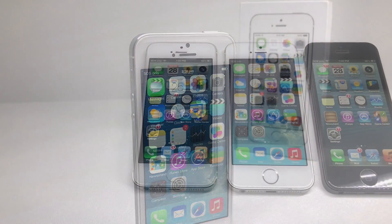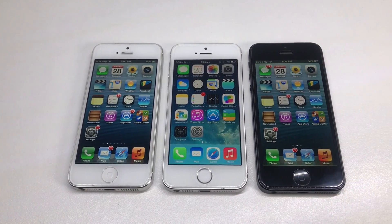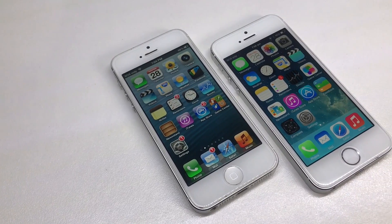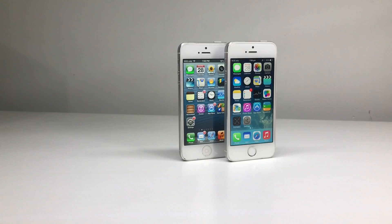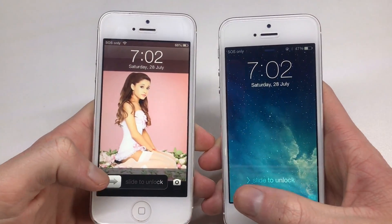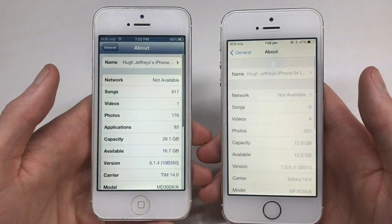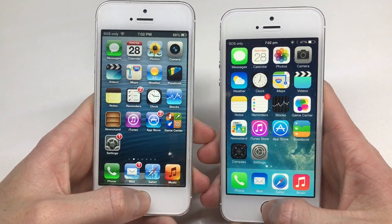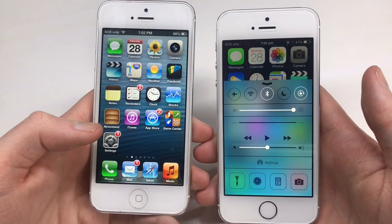The iPhone 5s was available in three colors: silver, gold, and space grey. It was the first ever iPhone to ship with the new iOS 7 design, which had been completely rebuilt from the ground up. Design-wise it looks completely different from iOS 6. iOS 7 was also the first major redesign of iOS since its initial release back in 2007. You can see here I have an iPhone 5 on iOS 6 and an iPhone 5s on iOS 7 — you can just see how different the interfaces look.